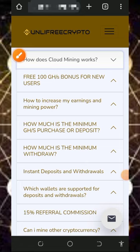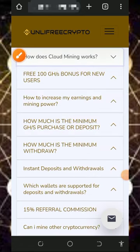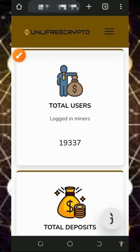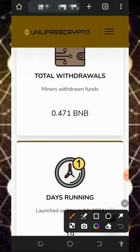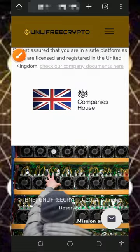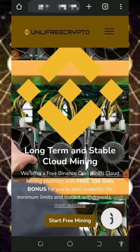There is a FAQ section on this platform so you can read it to understand how the website works. If you scroll you're going to see the total number of users on this platform, the total amount they have deposited, and the total withdrawals made. This website is just 19 days online and still counting. After taking note of all this, all you need to do is create an account.